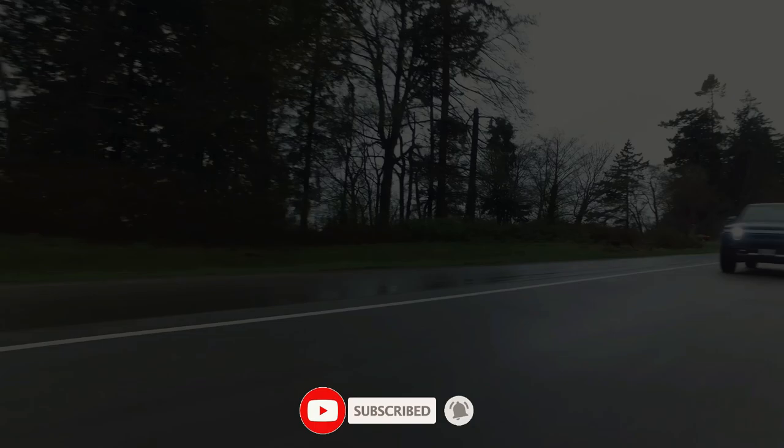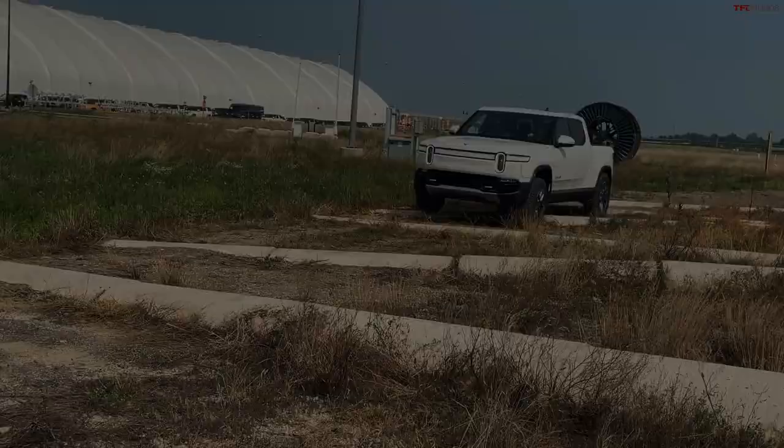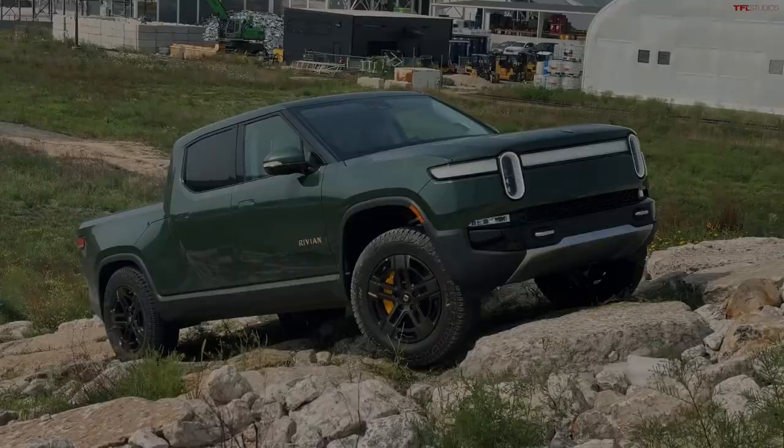In 2024, Rivian introduces an exciting performance variant of the R1T pickup, featuring a more affordable two-motor powertrain. Alongside this addition, a notable feature called Drive Cam allows users to record an entire trip on a USB-C drive, serving as a replacement for a conventional dash cam.